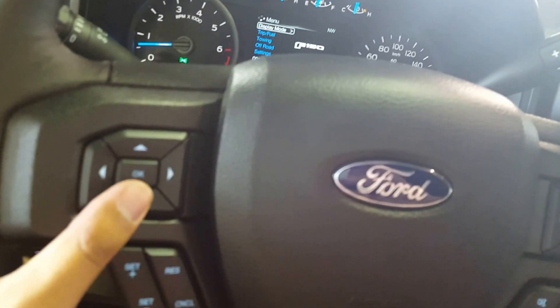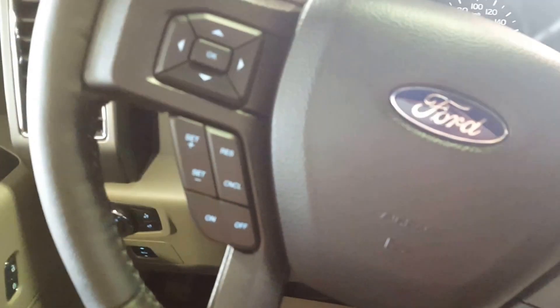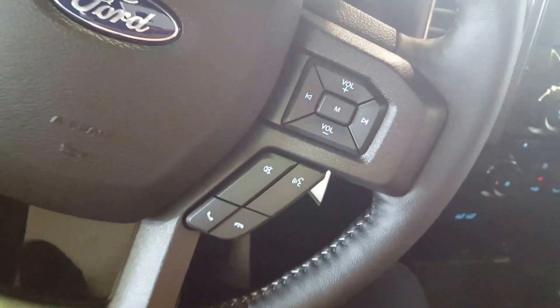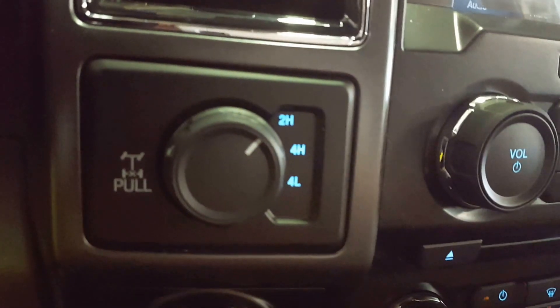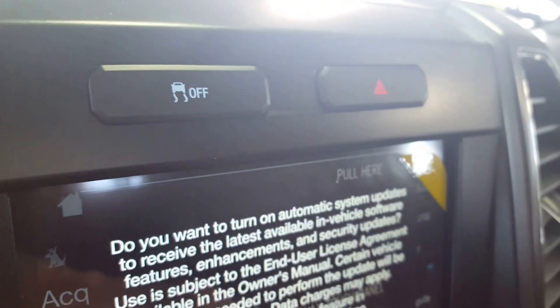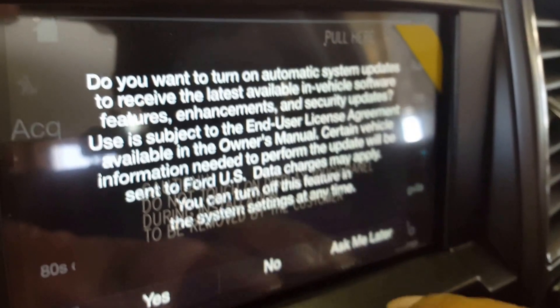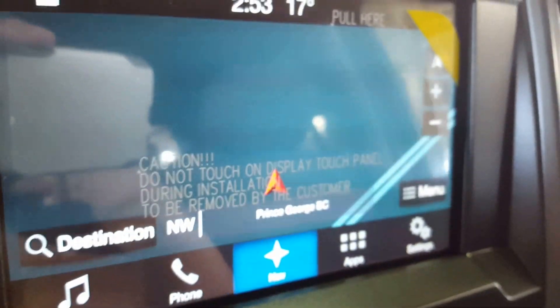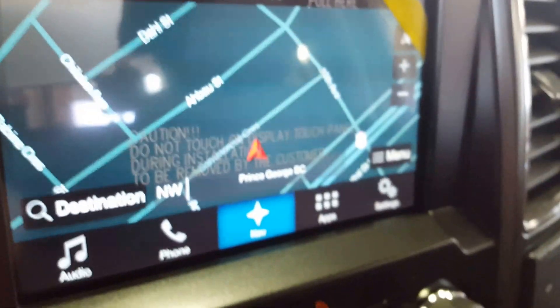On the steering wheel you have a lot of control options — you can control the display up front. Underneath that you have your cruise control settings, audio volume controls, as well as hands-free Bluetooth. You've got your four-by-four settings, and on the main dash above your monitor you have your traction control as well as your hazard lights, and a large monitor equipped with navigation and a backup camera.